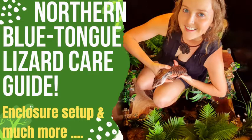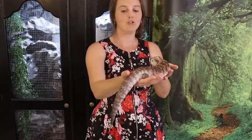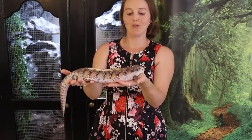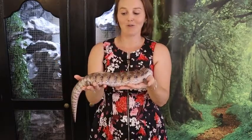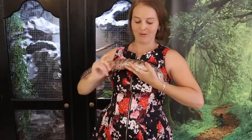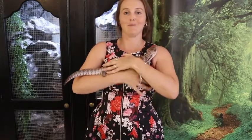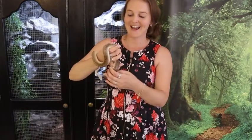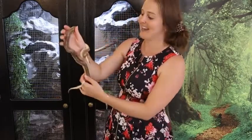Definitely do your research before you purchase any reptile and set up the enclosure before you get them. Keep in mind blue-tongue lizards are askingy - you never want to grab them by their tail. Always make sure they're well supported with both hands underneath their legs. You can hold them with two hands, hold them on your arm, or just place them on you so all their limbs are supported and they feel comfortable.